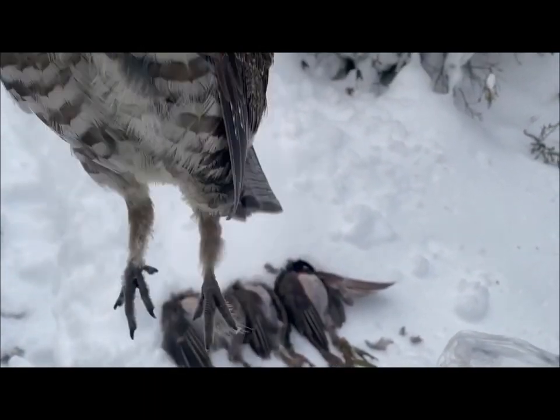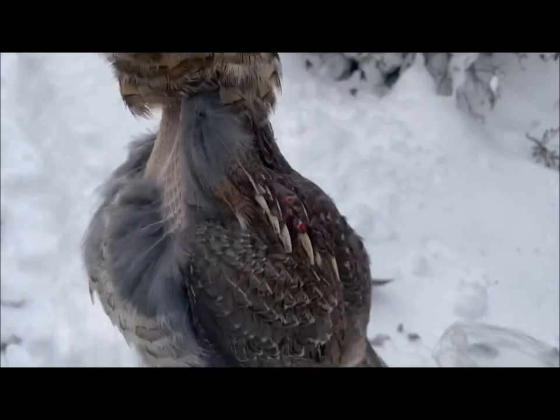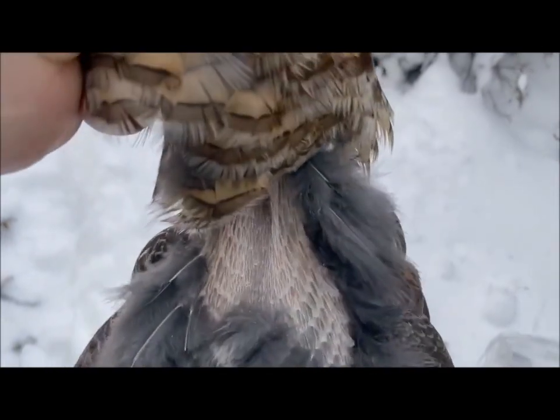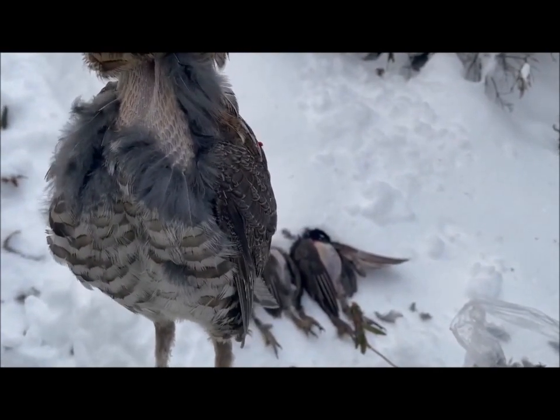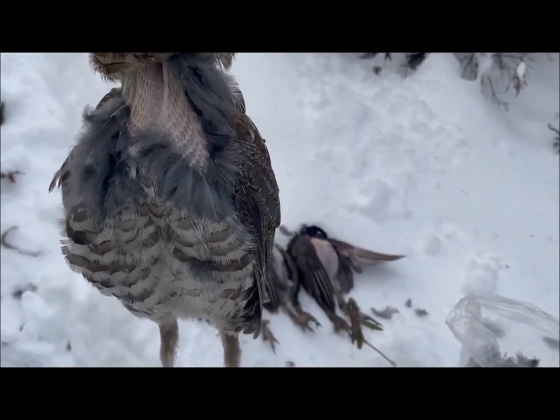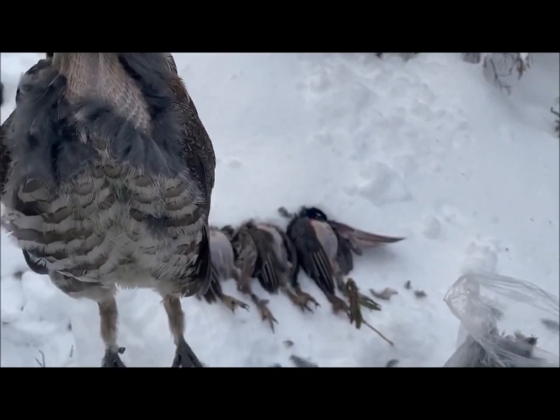We don't get a lot of rough grouse here — they're a heavier bird. The flesh on these is white like a chicken. But I must say, it seems like they've been increasing here in Labrador the last few years.